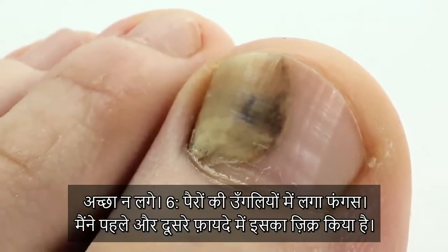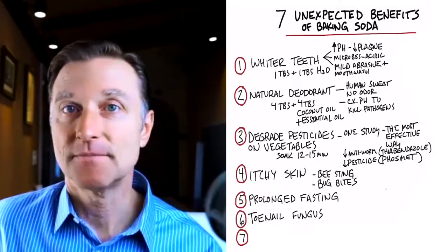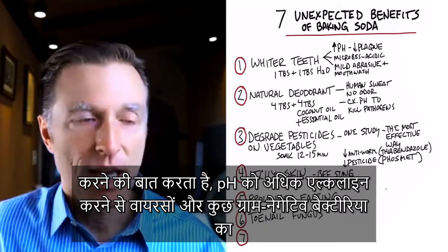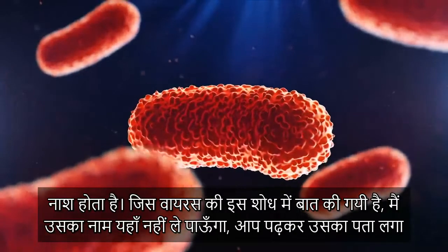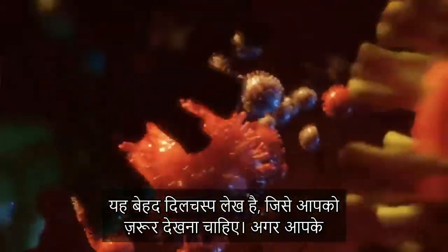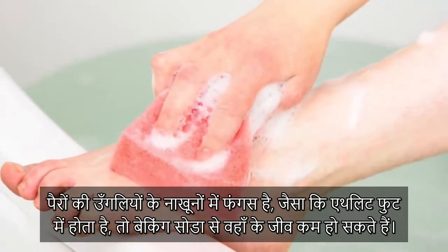Number six: toenail fungus. Changing the pH can greatly alter the environment for certain microbes to exist. There's a fascinating research article linked in the description that discusses making the pH more alkaline to inhibit viruses and certain gram-negative bacteria — including a current virus that everyone is concerned about right now, though I won't name it here. Adding baking soda to toenail fungus or athlete's foot can reduce the growth of that organism.